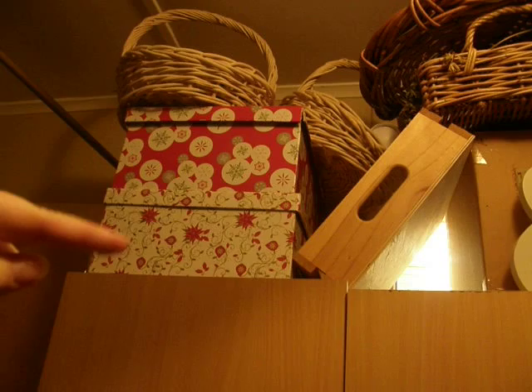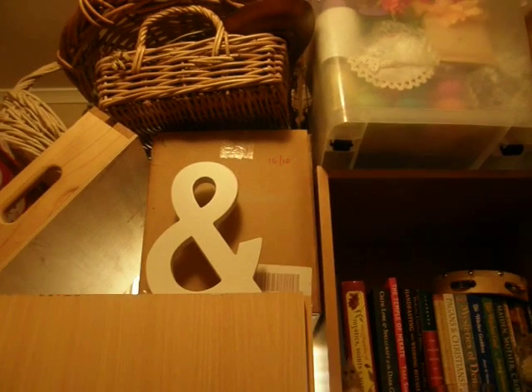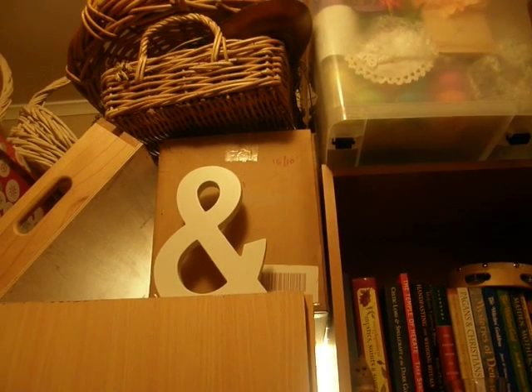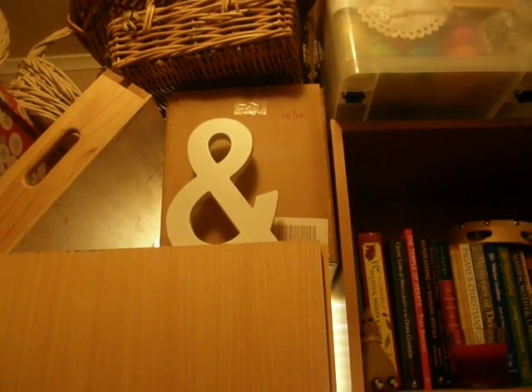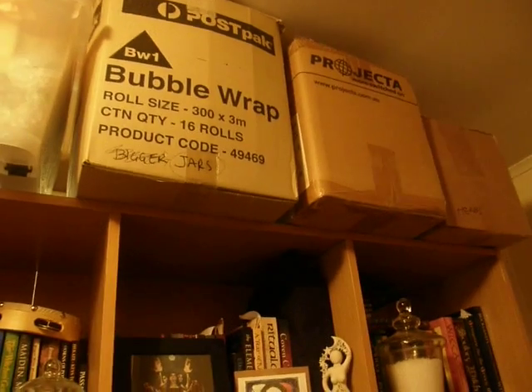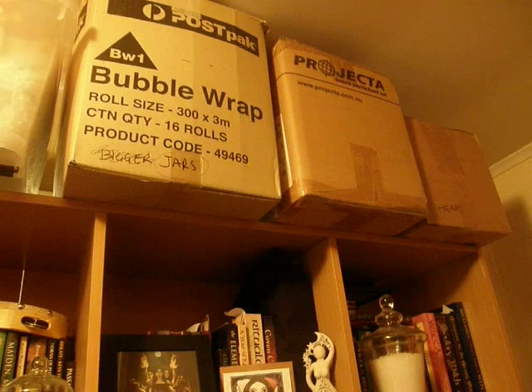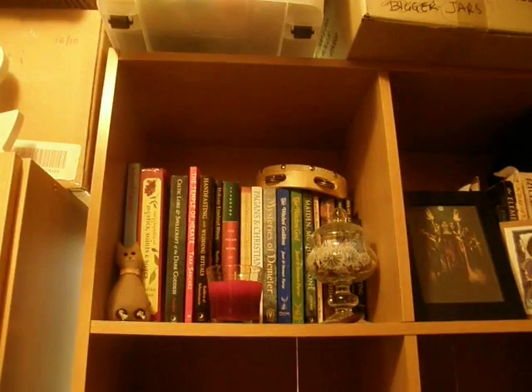These here are candle making stuff and candle holders in those two. That box up there has got just spare bits, instruments and things like that. That's the butt box, my jars, empty diaries and things like that and herbs. The tambourine up there, candles.